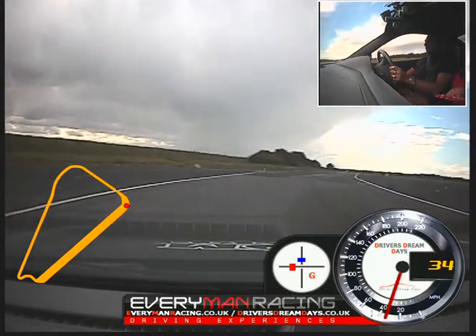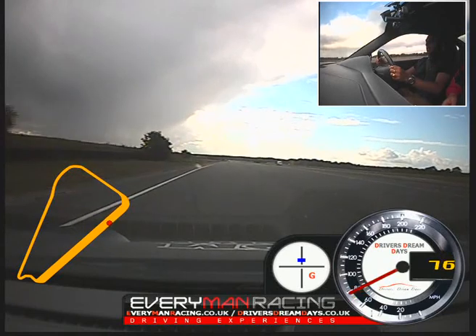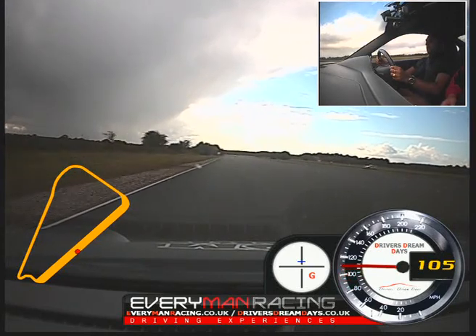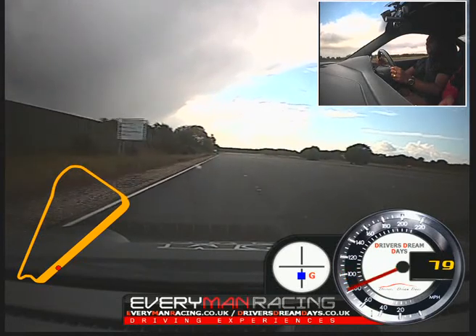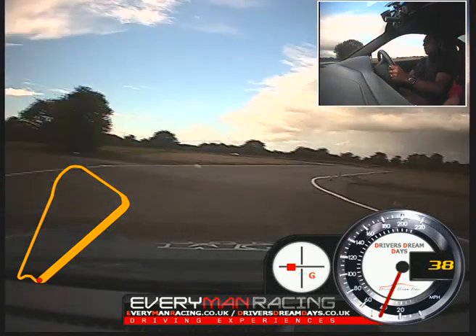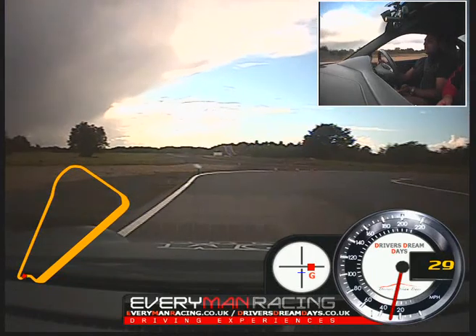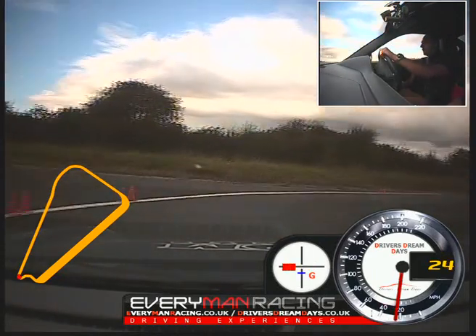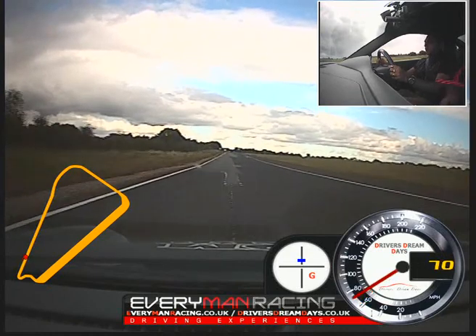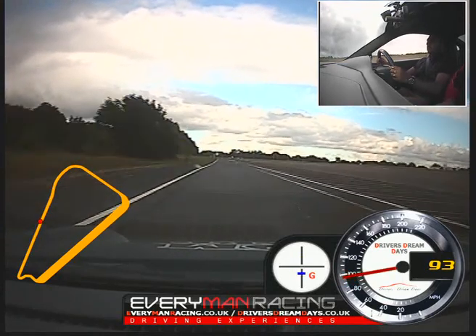Over to the left, smoothly on the power. Off the power, on the brakes, brake harder. Kick to the left, off the brakes, round to the right. That's it, better. And round to the left, over to the blue on the left, and round to the right. Power on. Off the power, on the brakes, brake harder. Keep to the left.